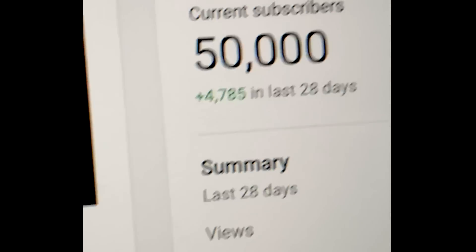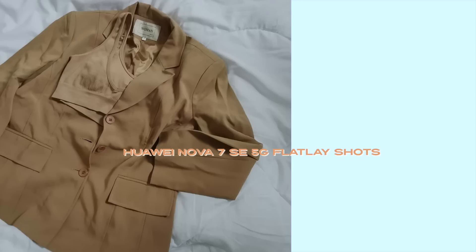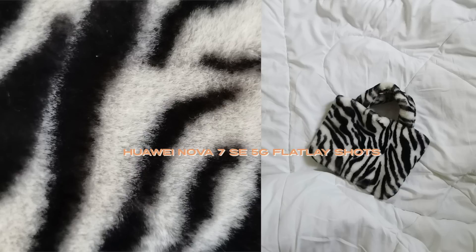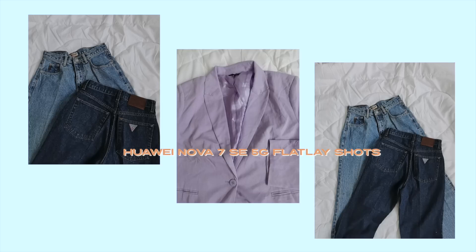That is basically it for today's video. I hope that you guys enjoyed. Once again, I just want to say thank you to you guys for 50K. I also just want to say that if you want to start your own vlog, it's okay to start with just your phone. You guys saw the clips that I took with the Huawei Nova 7 SE. Apart from the camera features, what I also like about the Huawei Nova 7 SE 5G is their battery life — it's very long-lasting. The charger that it came with was also very fast charging.